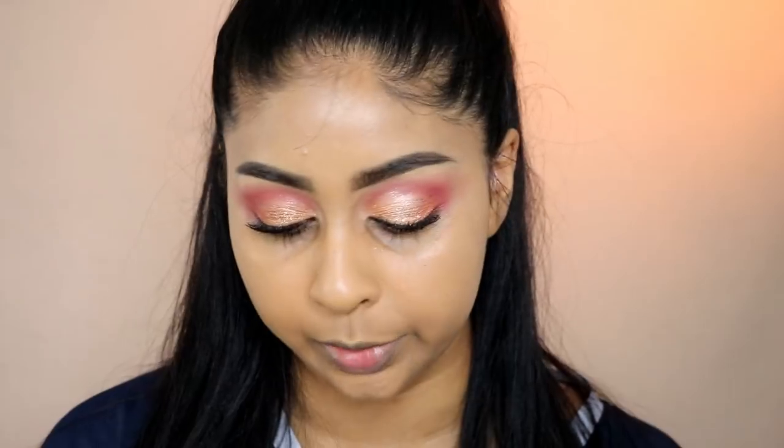I'm going to use the Collection Lasting Perfection one — I'm in shade medium deep 5. On the Superdrug website it says it's water resistant and transfer proof, and it conceals imperfections and blemishes for up to 16 hours. I'm not going to try it on for that long, but let's just try it on. I remember I used to use a very light shade in this concealer and they finally have a darker shade.